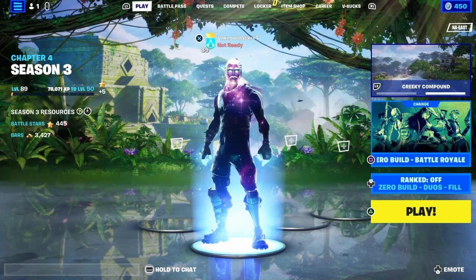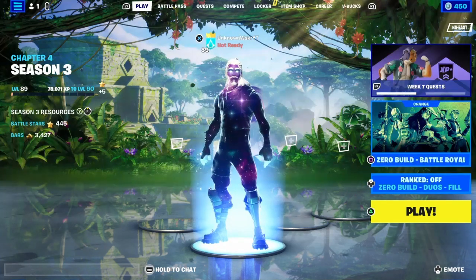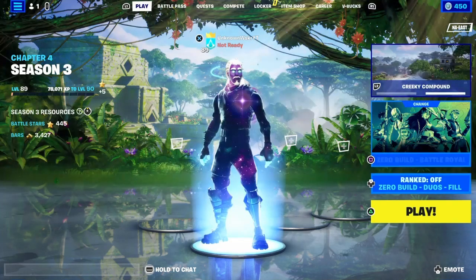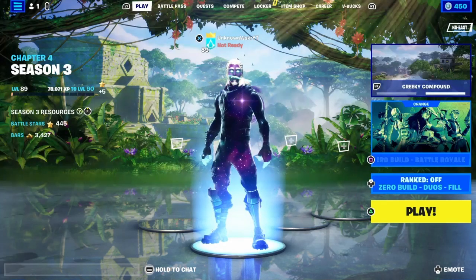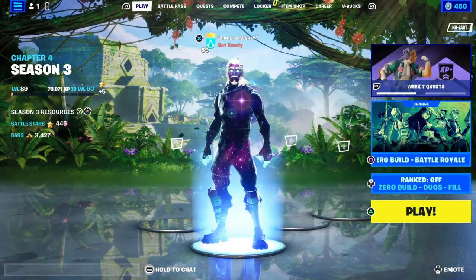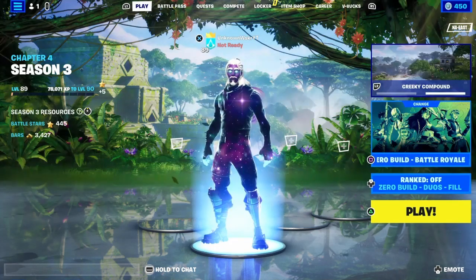On July 29th through the 30th, watch 15 minutes and you'll get the Raptor Rider spray. On August 5th through the 6th, you'll get the Lush Moves loading screen. On August 12th, which is only one day, you get the King Meow emoticon.